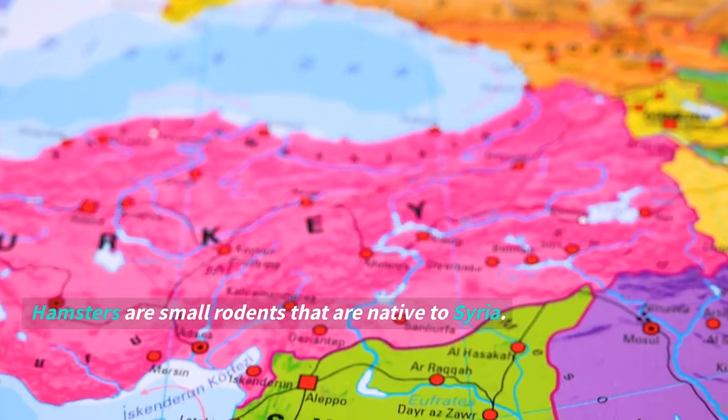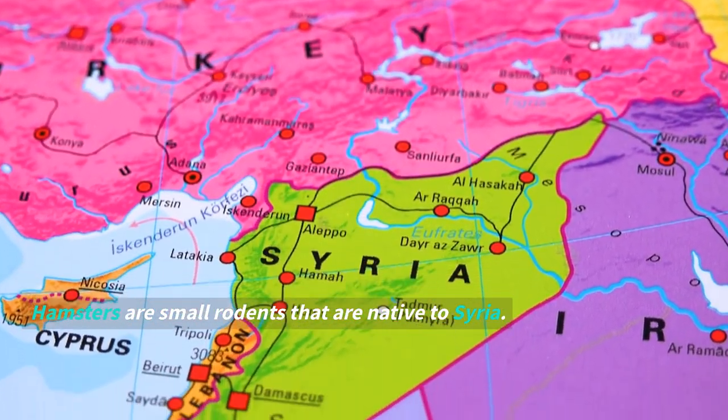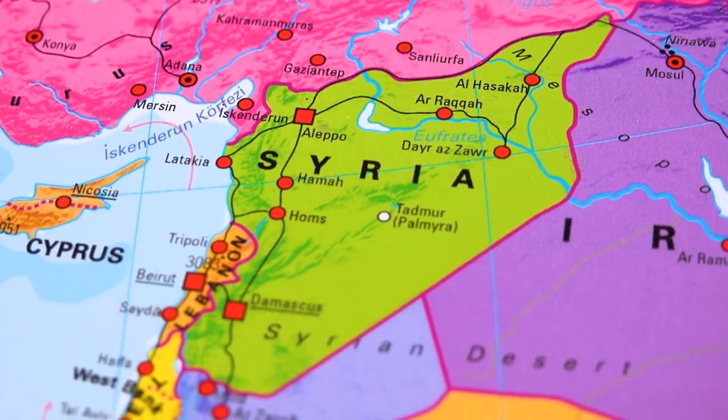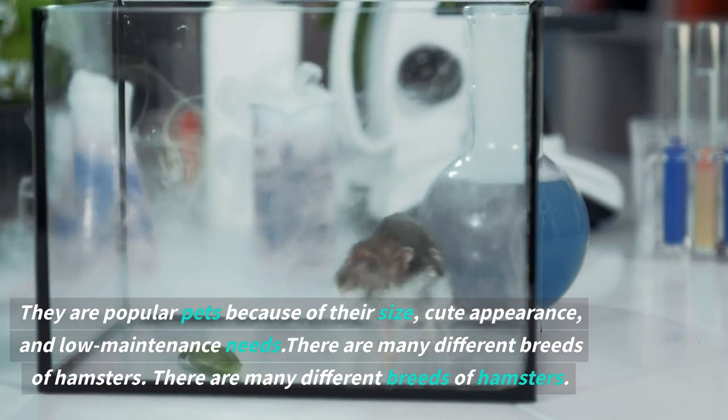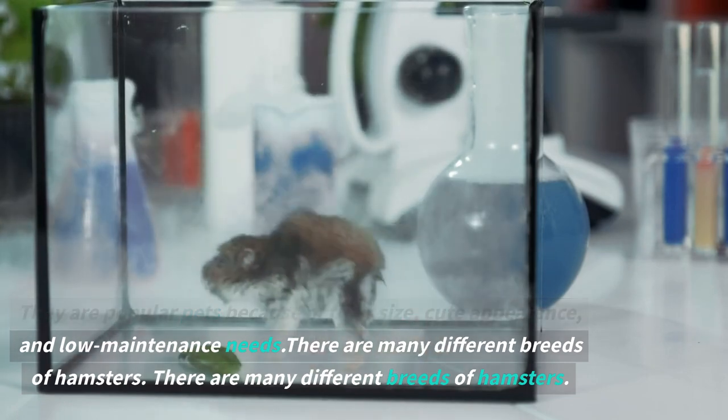Hamsters are small rodents that are native to Syria. They are popular pets because of their size, cute appearance, and low-maintenance needs. There are many different breeds of hamsters.